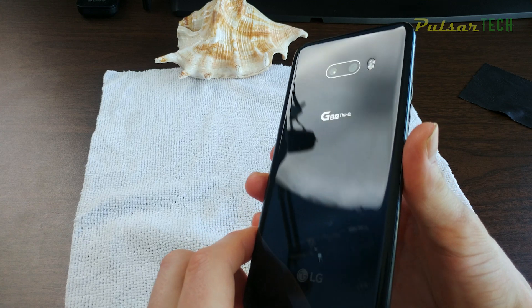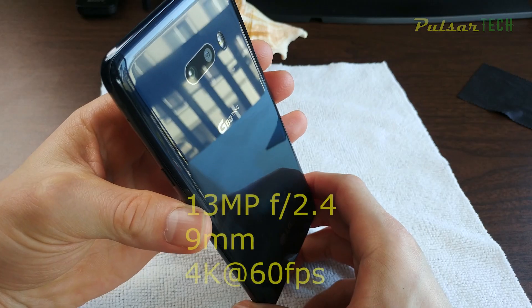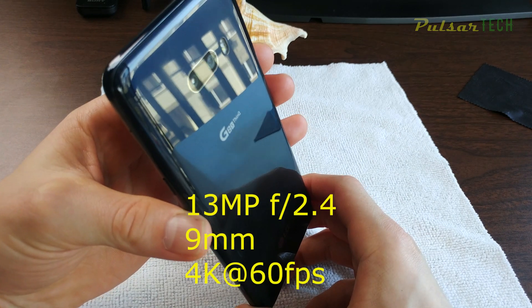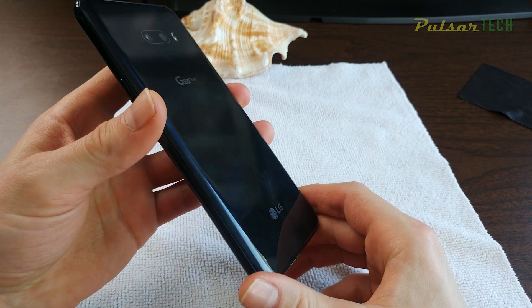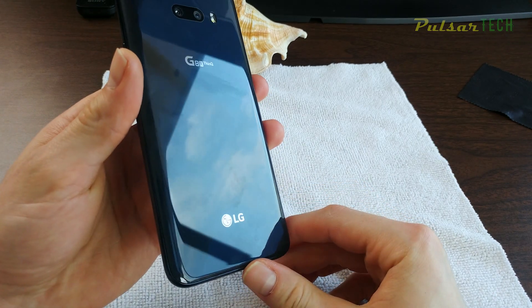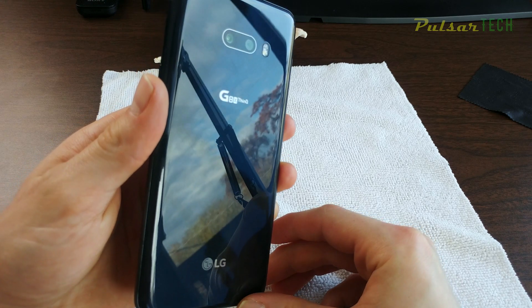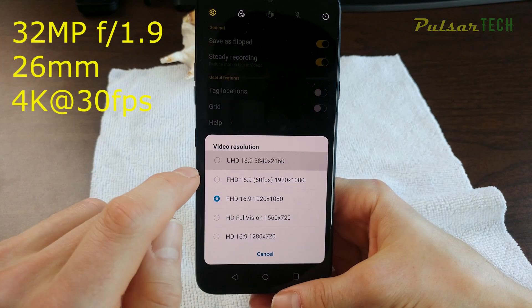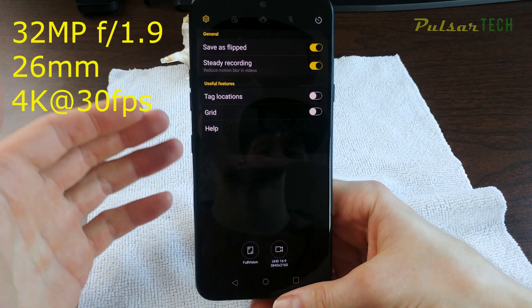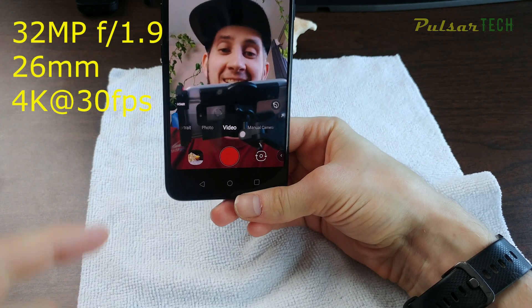It has a dual camera on the back: a 12 megapixel main camera with f1.8 aperture and a 13 megapixel wide angle camera with f2.4 aperture, both capable of shooting 4K at 30 and 60 frames per second. Both cameras are flush with the body, which looks great. It also has an amazing 32 megapixel front-facing camera with f1.9, giving you really nice crisp shots even in dark environments.